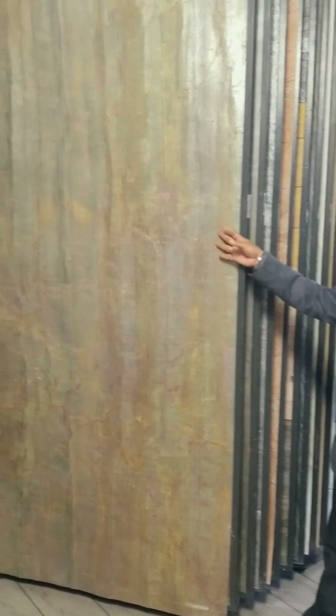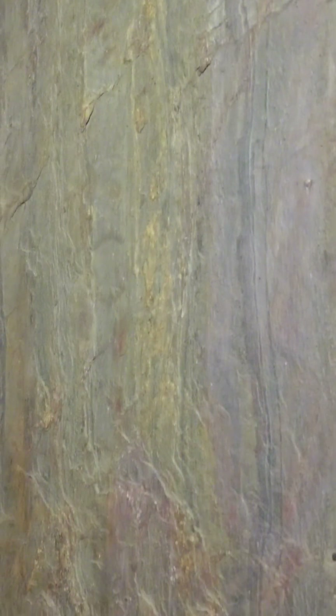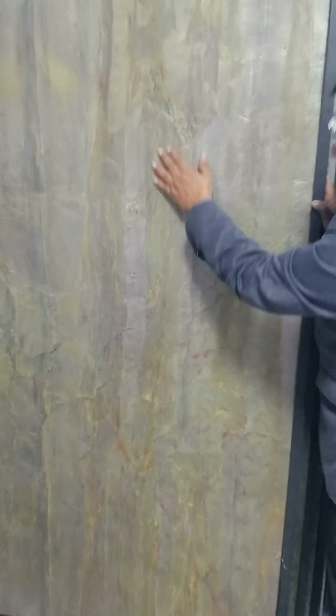Look at this. Look at the pearls. Look at the metallic finishes. Look at the copper effect. This is a stone called Burning Forest. It is like the light of the jungle.